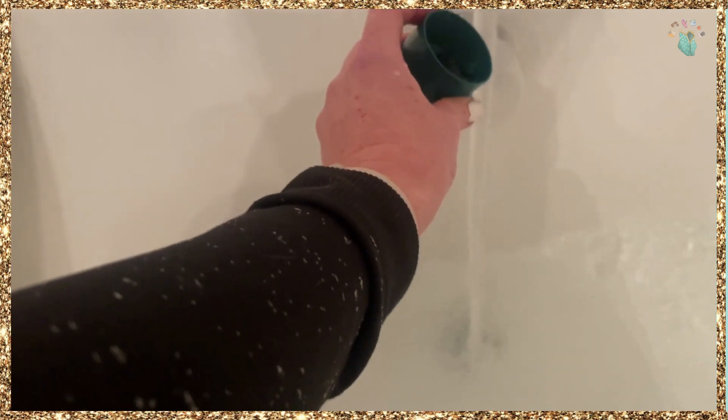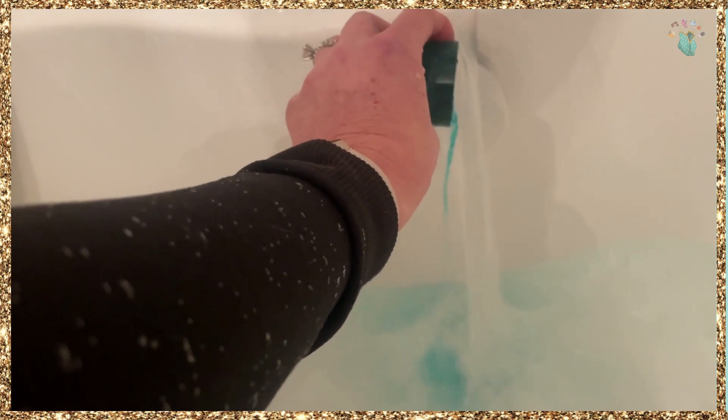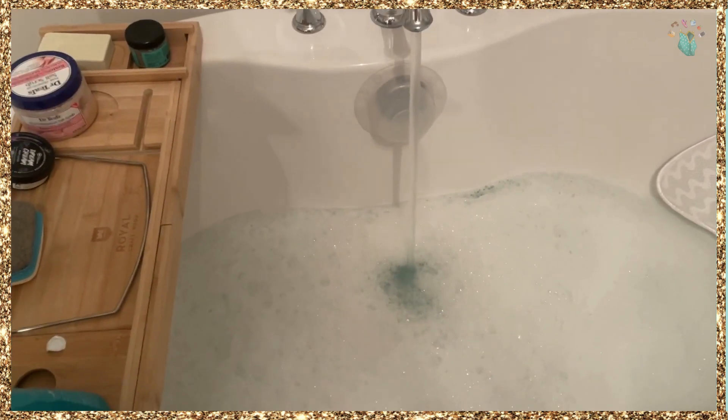It's an aromatherapy bubble bath. It's free from parabens, it is vegan, it's not tested on animals, and it's all natural. It has a very light scent, and just one capful is enough for a full bath, so this will last for a while.